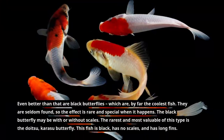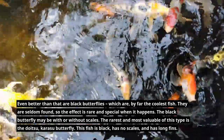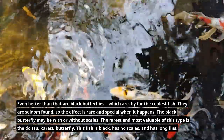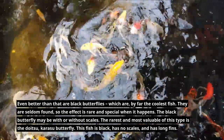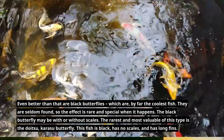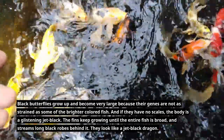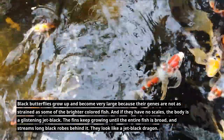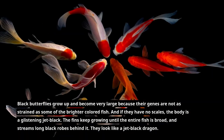Even better than that are black butterflies, which are by far the coolest fish. They are seldom found, so the effect is rare and special when it happens. The black butterfly may be with or without scales. The rarest and most valuable of this type is the doitsu karasu butterfly — this fish is black, has no scales, and has long fins. Black butterflies grow very large because their genes are not as strained as some of the brighter colored fish, and if they have no scales, the body is a glistening jet black. The fins keep growing until the entire fish streams long black robes behind it.